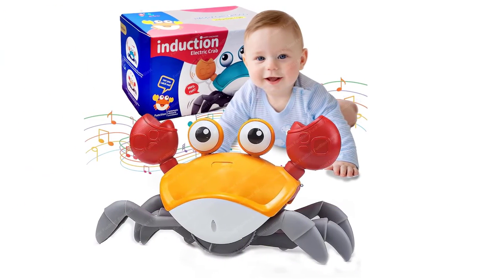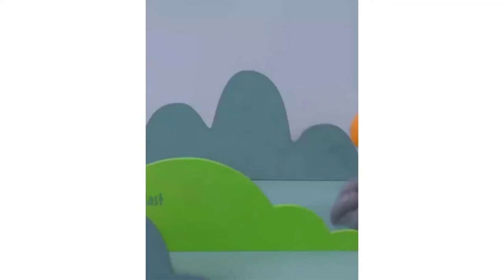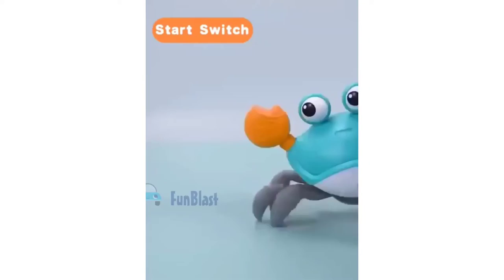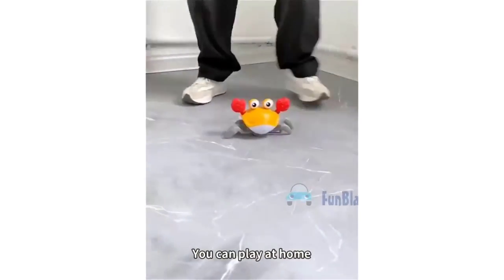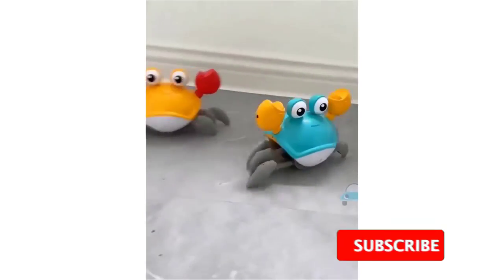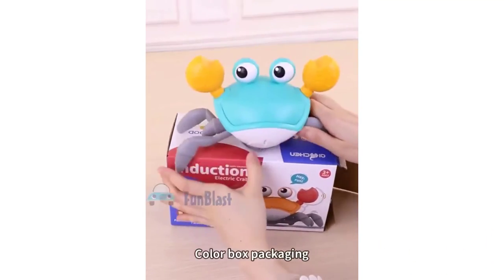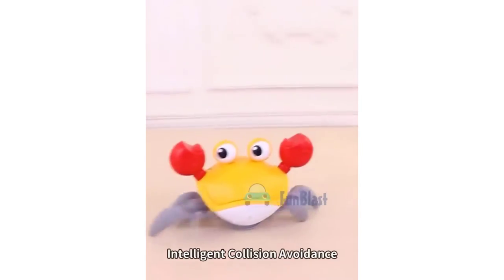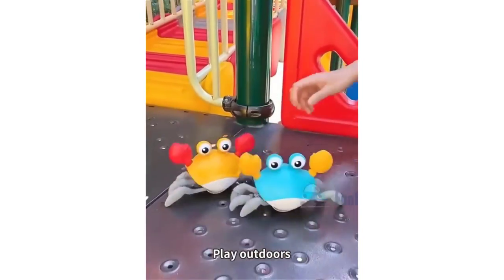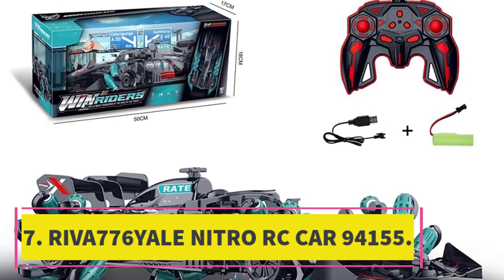Number six: Traxxas XO1. We couldn't not mention Traxxas's RC hypercar in this guide, because the statistics aren't a typo — this can reach 160 kph (100 miles per hour) in five seconds from standing, giving it the world record top speed for an RC car. You'll need to find a wide, smooth surface to hit that sort of speed, as it has minimal ground clearance to generate the relevant downforce, though the company has also built in traction control to help with cornering. This is a huge investment and not made for rough jumps and stunts, but it is the fastest RC car you can buy.